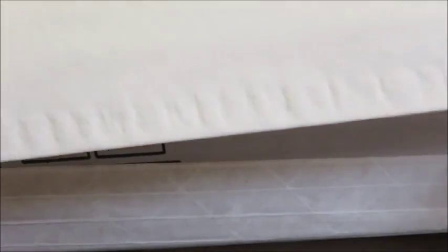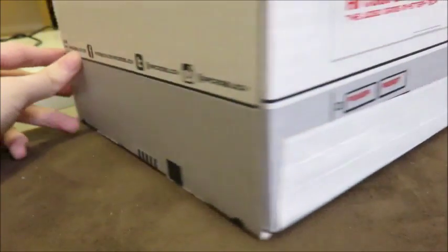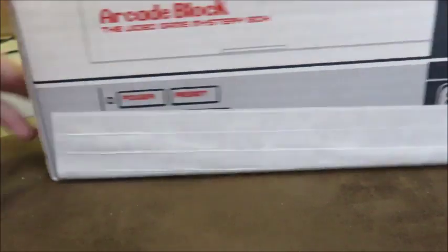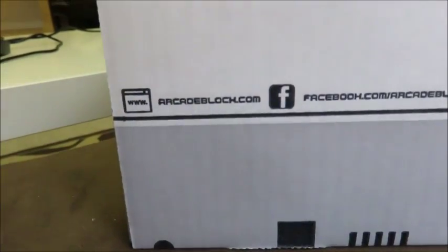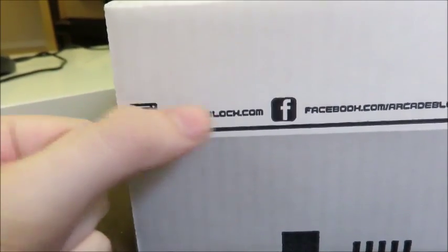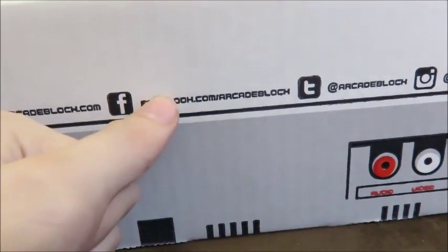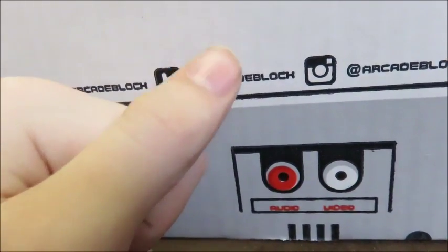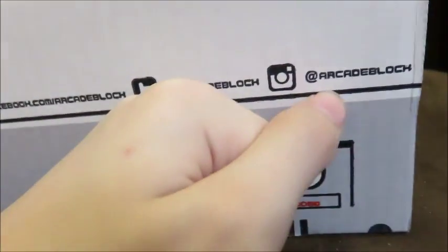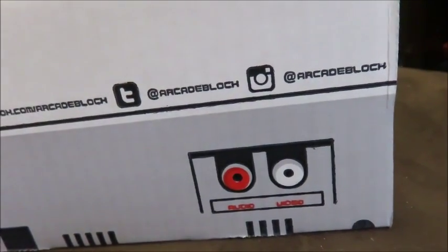There's also Nerd Block, Nerd Block Junior for boys and girls, Horror Block, Sci-Fi Block, Comic Block — there's a whole plethora of different groups. This one is by the Nerd Block group. I like the way they do their box — it looks like an NES, Nintendo Entertainment System. On the side you can find Arcade Block at arcadeblock.com, on Facebook at facebook.com/arcadeblock, and on Twitter and Instagram at arcadeblock.